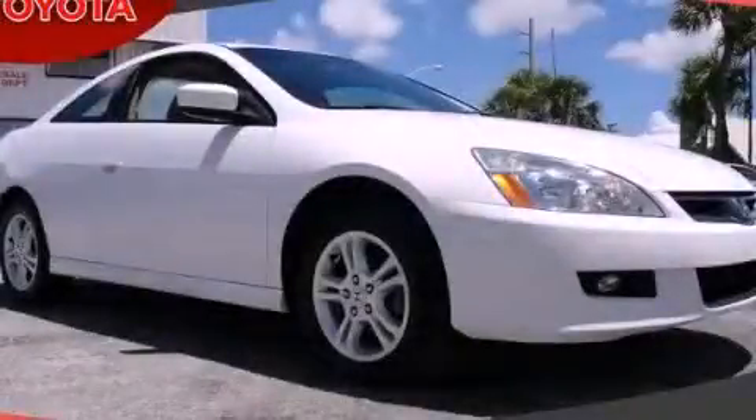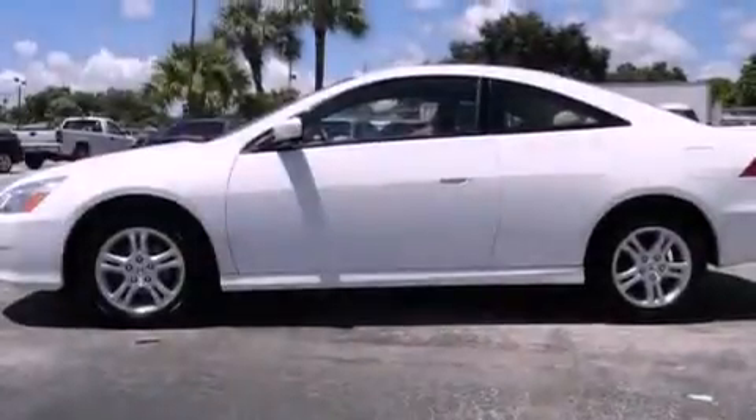This is a 2007 Honda Accord. It has a four-cylinder engine and an automatic transmission.